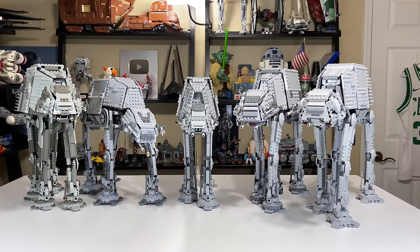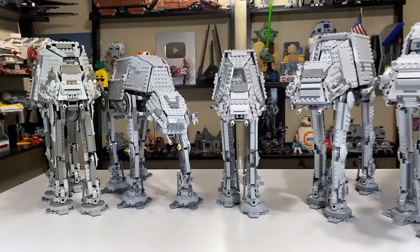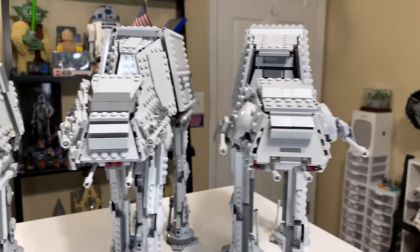Hello everybody, Ryan here from M&R Productions with a comparison I have been absolutely dying to make — every LEGO AT-AT ever made, starting in 2003 all the way to 2020.